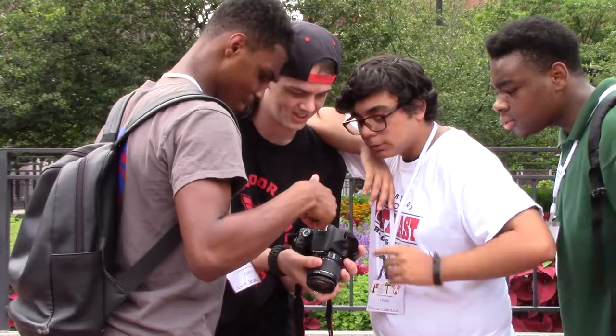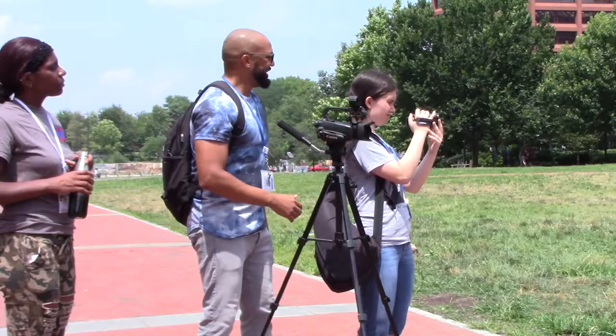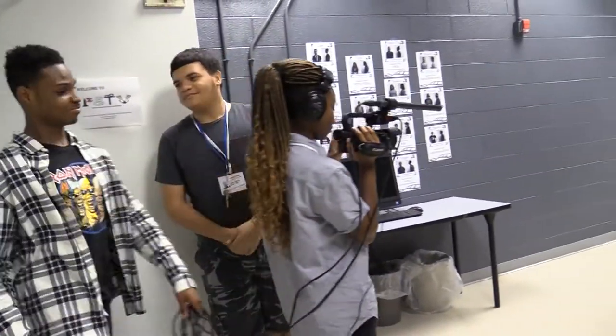PSTV provides a safe environment for students to collaborate on various types of media projects, in the basement of the school district building at 440 North Broad Street. All students are first trained by our staff on how to use the equipment, and then can use the space for independent projects.